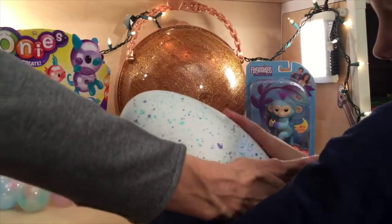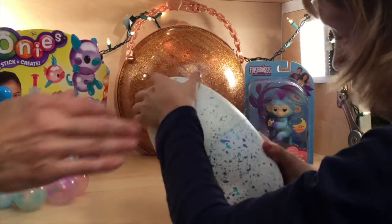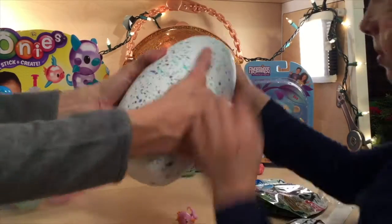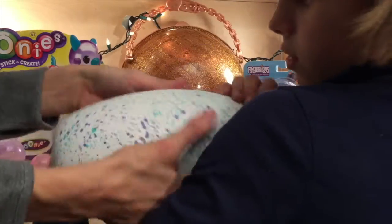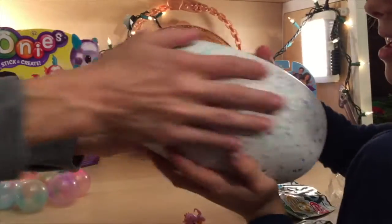Guys, I don't know if you can see that but it's like a little bit blue right there. Is it talking to you? See right there, guys? It's blue a little bit. Let's see what else we can get it to say. Oh, he fell asleep. Oh, it's so cute.